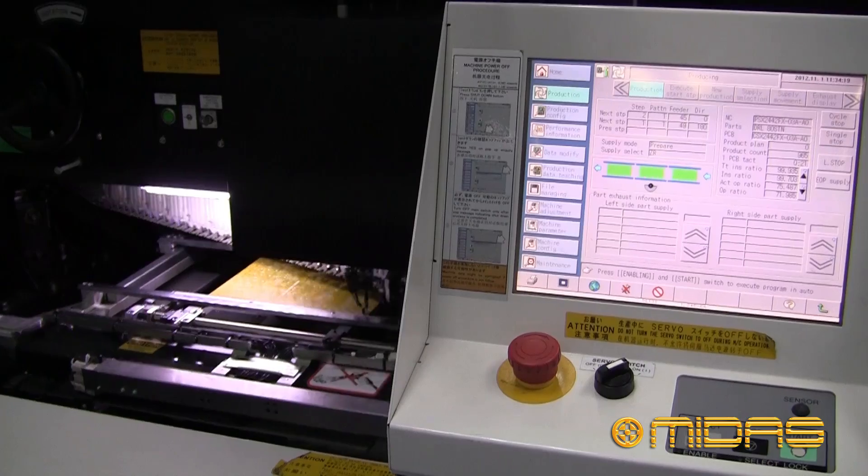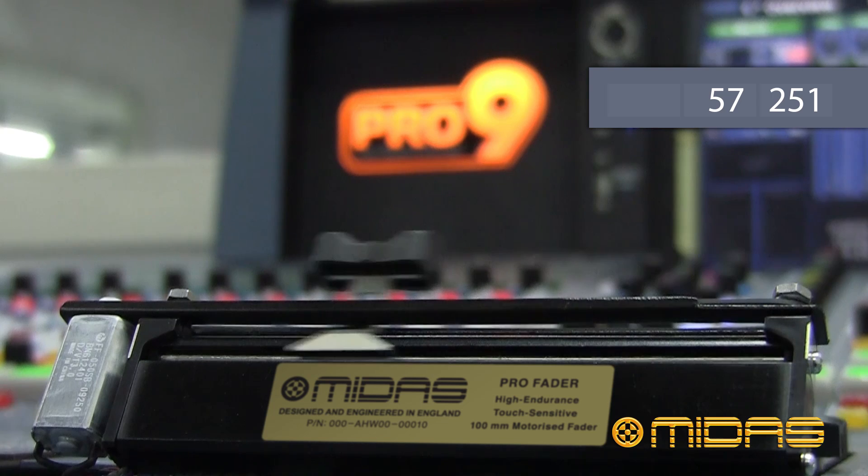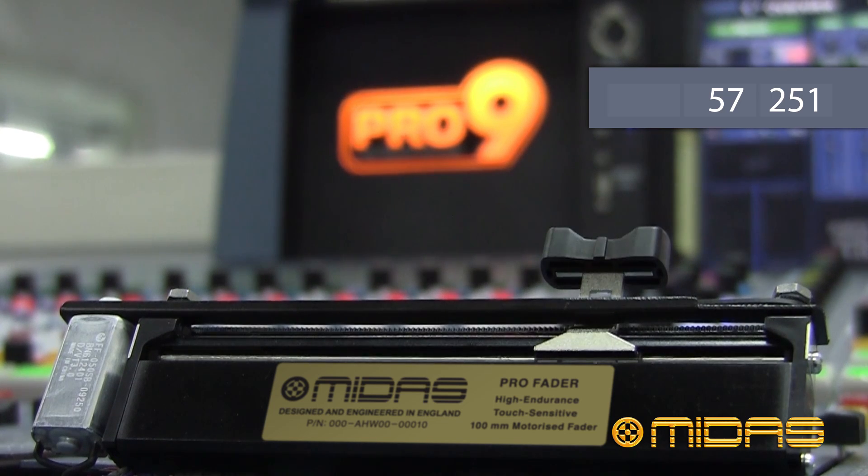We wanted to offer our customers value for money by passing on our cost savings. We wanted a fader with a Midas name on it that our customers could trust.